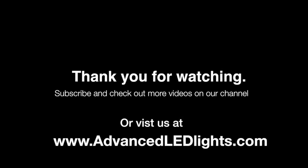Come check out our products at advancedledlights.com. You'll see more videos like these, articles, and you can always order online or over the phone. And if you have any more questions, we're here to help.